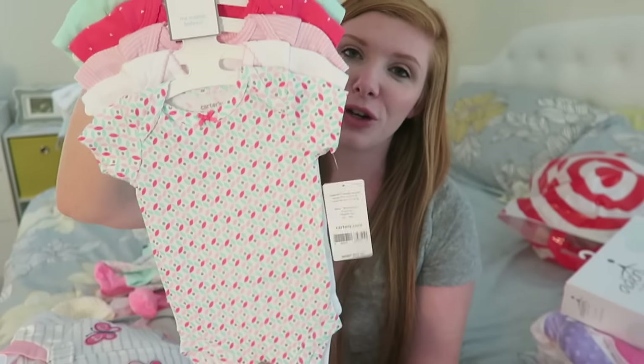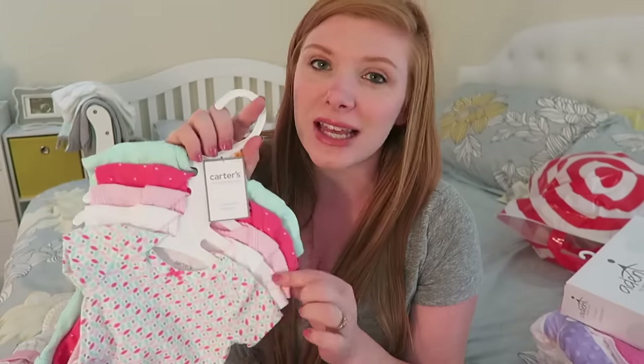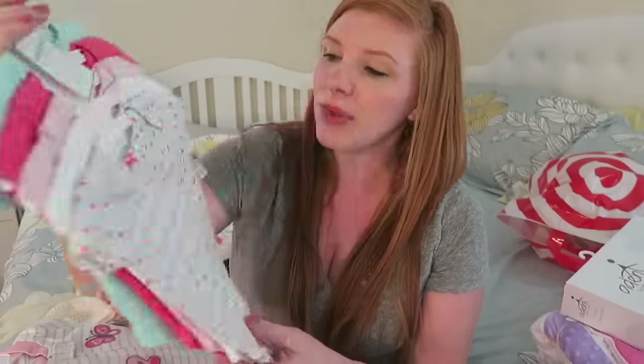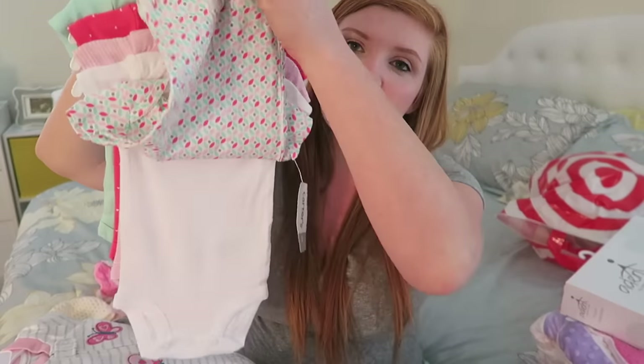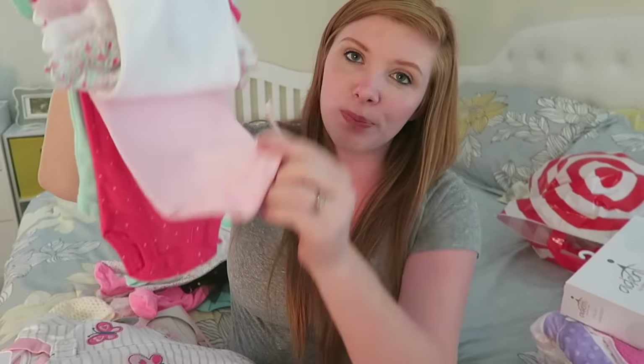This is just a pack of newborn onesies. What I've noticed from being a mom over the last six years is that Carter's outfits run big — at least in my experience. Anything Carter's runs bigger than Gerber, for example. Gerber runs extremely small. So I kind of bought these Carter's things knowing they'll probably fit her for longer than a lot of the other things will. These are just some plain onesies — easy to put on — lots of pink, lots of flowers and hearts.